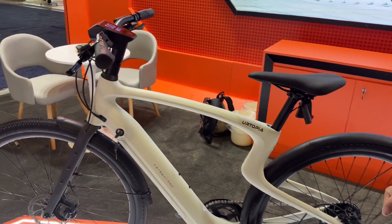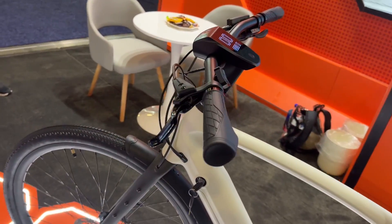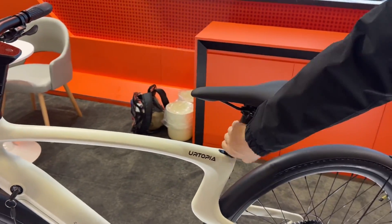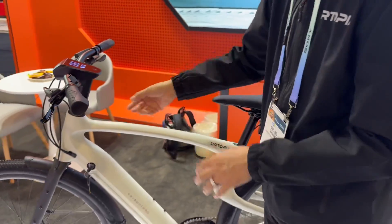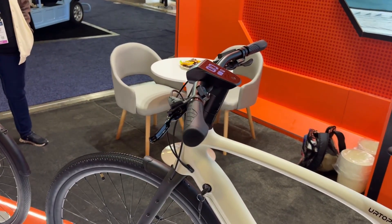It has all the other upgrades like the handlebar and the seat post — you can customize your own and you can also increase the height of your handlebar.